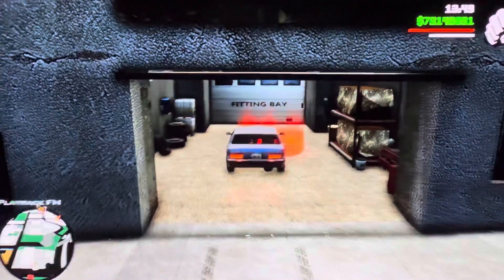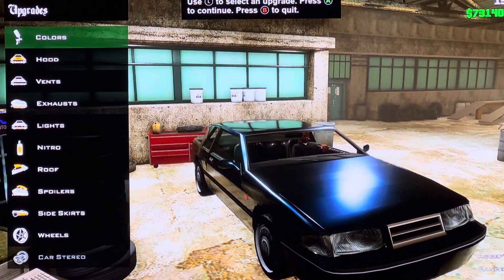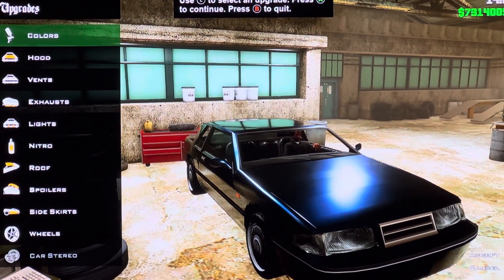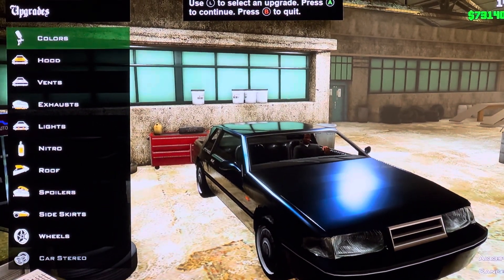Hey everyone, it is me, Ameka Mutt. Today we are customizing in GTA San Andreas — it is the Importe Provera. It is based on the 1989 Mercury Cougar, also called the Ford Thunderbird.